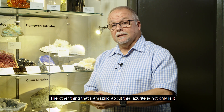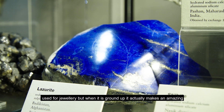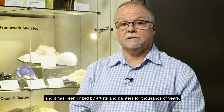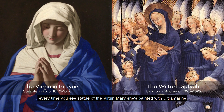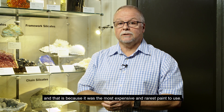The other amazing thing about this lazurite is that not only is it used for jewelry, but when it is ground up it makes an amazing dark blue pigment which doesn't fade. It has been prized by artists and painters for thousands of years. If you go into a Catholic church, every time you see a statue of the Virgin Mary she's painted with ultramarine, because it was the most expensive and rarest paint to use.